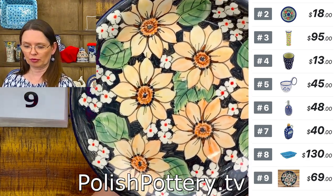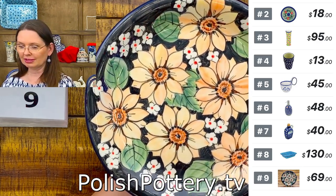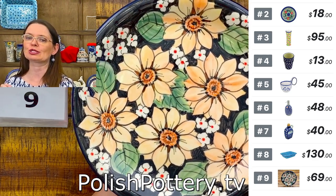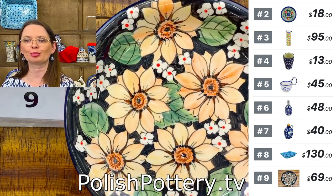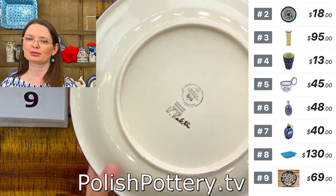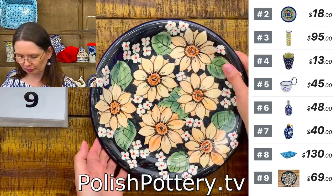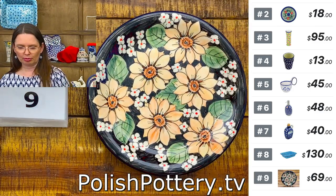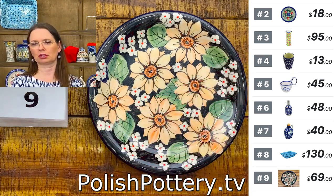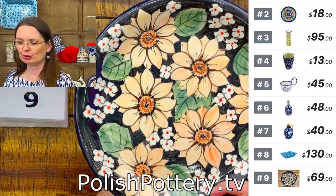Number nine is ten and one quarter inches in diameter — a dinner plate or lunch plate. This is Caleta Ceramics design with beautiful sunflowers on a black background. $69 tonight.